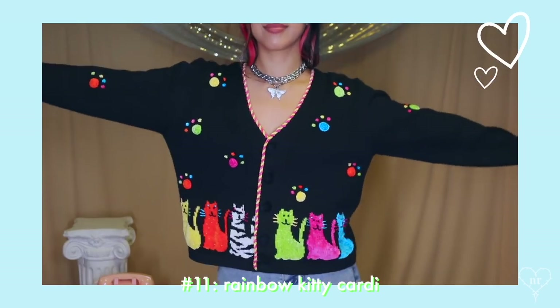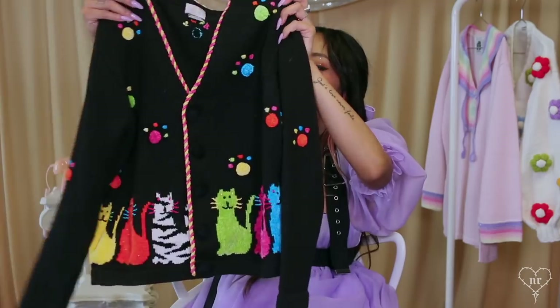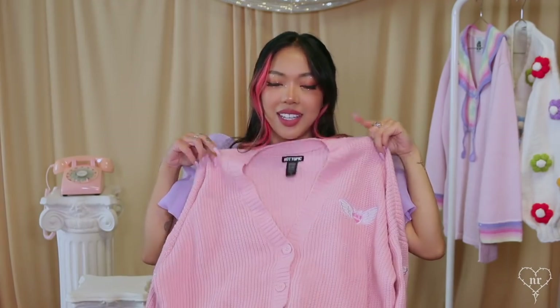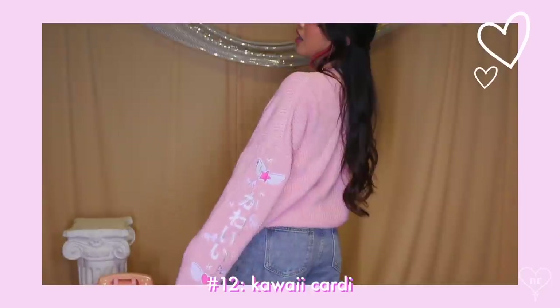I have another one with cats — this one has rainbow cats: a zebra cat, an orange cat, a green cat, a yellow cat. On the back there's just one rainbow paw print. This one isn't really like a grandma cardigan but it is one of my cardigans, so I'm including it anyway.